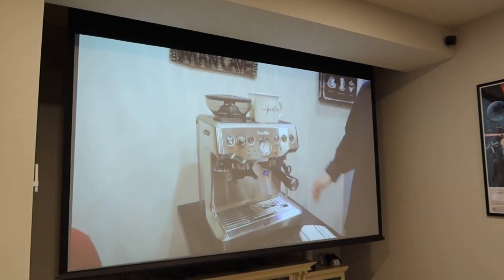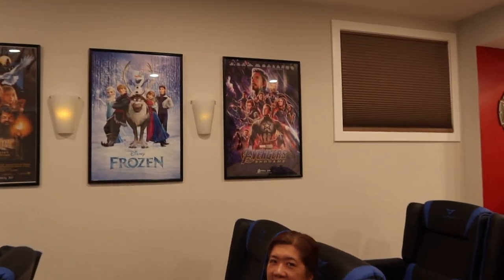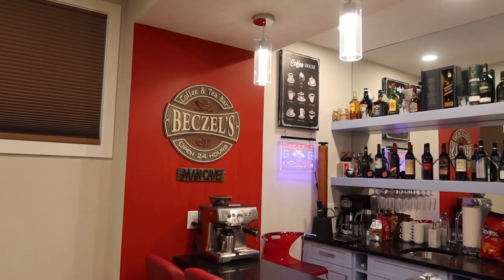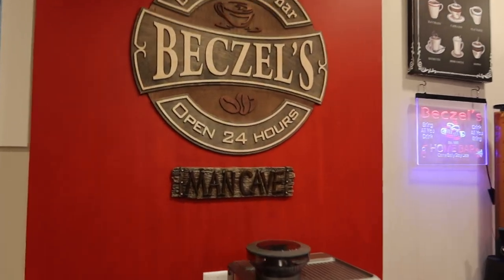We'd like to thank all of you for your support. Thanks for supporting the Bixels channel. We love you — thank you!